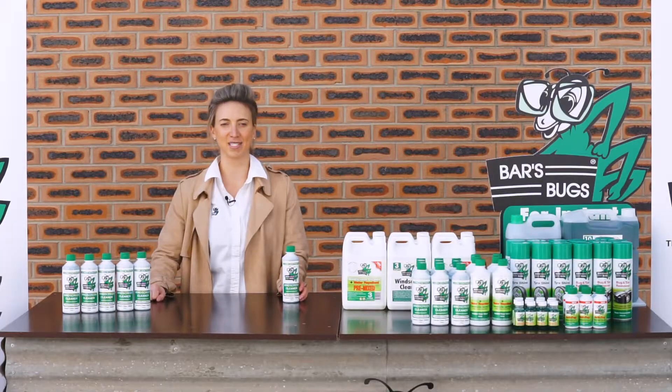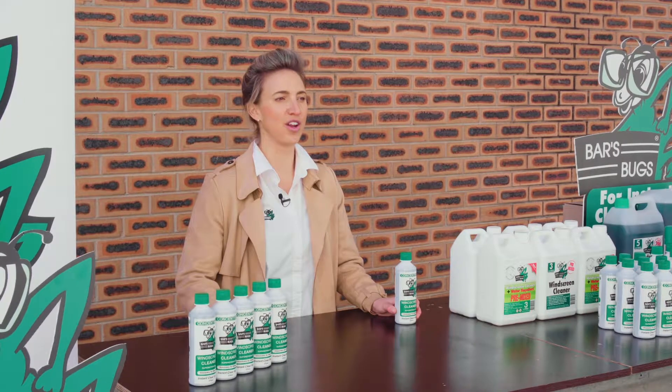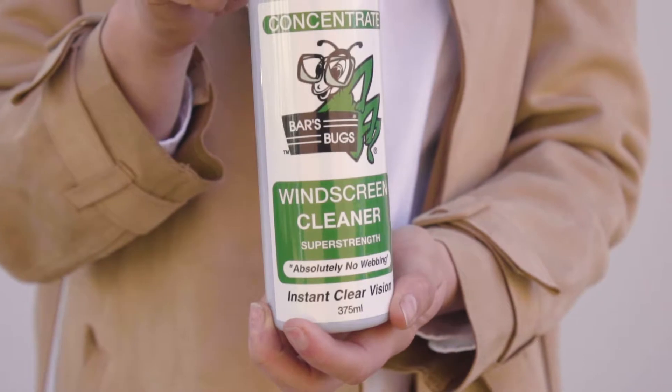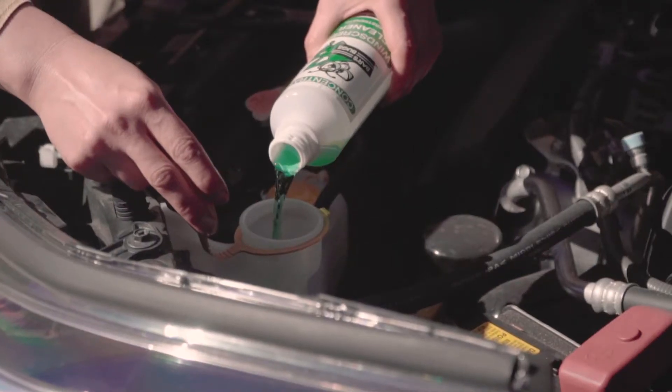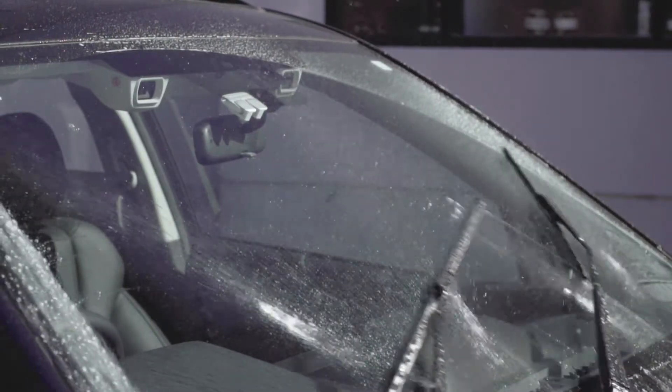Hi guys, it's Greer here from Bar's Bugs. Now most of you will already know the mighty green bug. For over 50 years Bar's Bugs has been Australasia's number one top-selling windscreen washer additive. And you know the best thing about it? It's locally manufactured right here in Australia and in New Zealand.